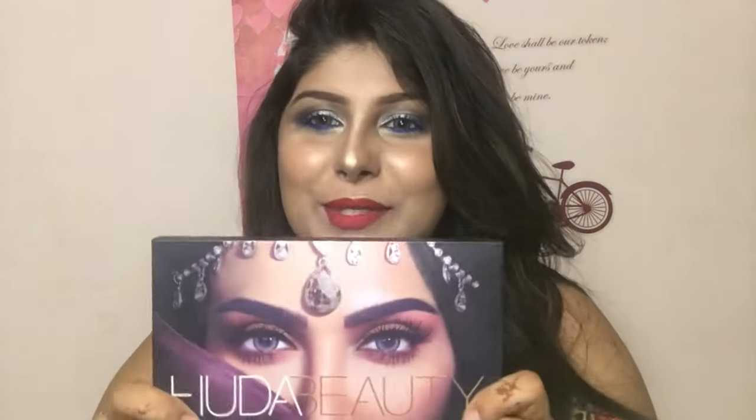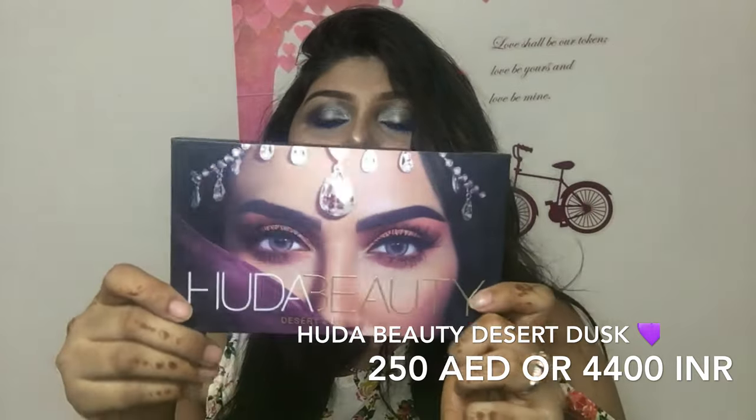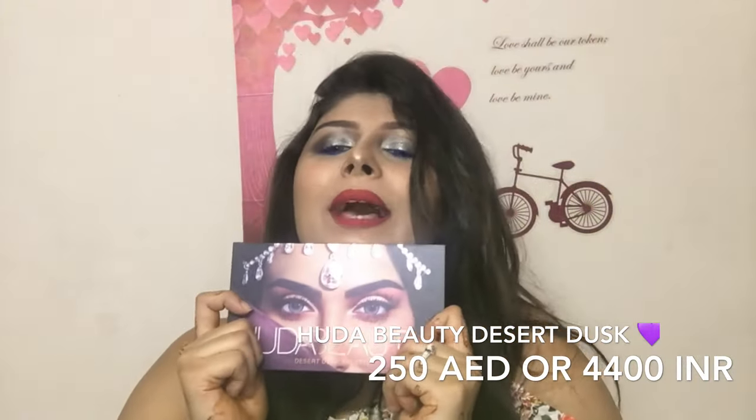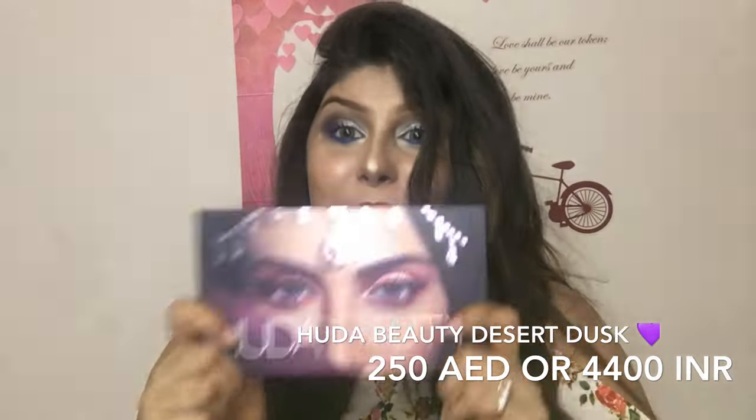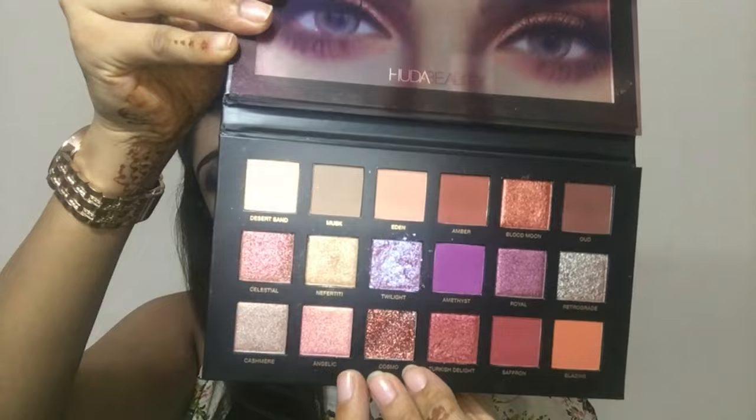The final thing I'm going to talk about is the beautiful Huda Beauty Desert Dust Palette. This is one of my favorites — I was waiting for this to get launched and get my hands on it. I just want to eat it, it's so amazing. It has a beautiful mirror as well. I'm going to show you all the colors. My favorite shades are Twilight, Cosmo, and Amethyst. This palette is such a blessing. It's really pretty and it's engraved as well.